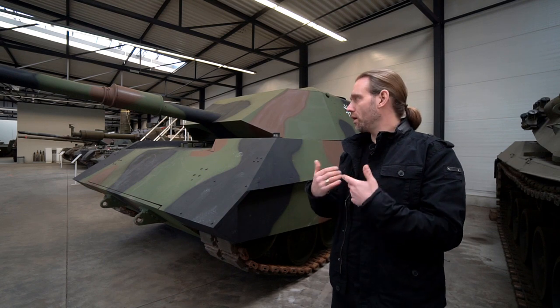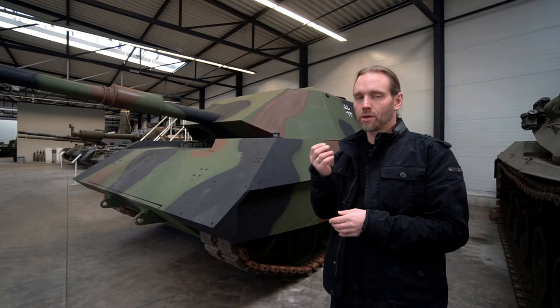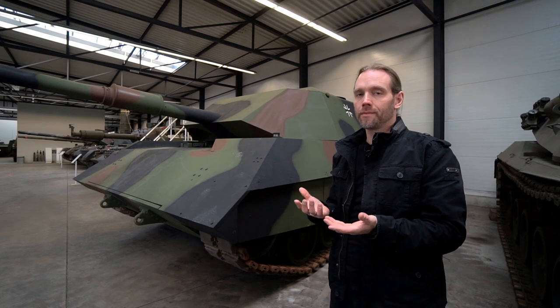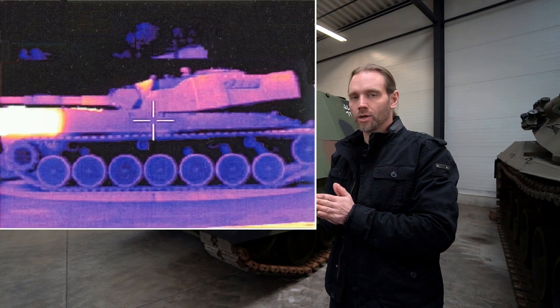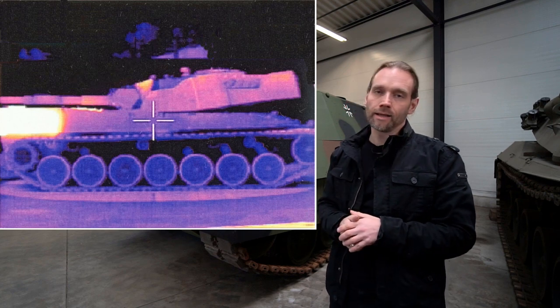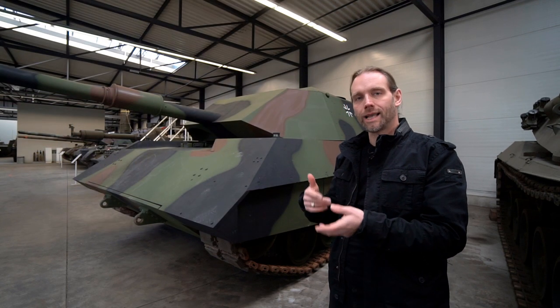Against infrared, it was all about reducing the heat signature. The Leopard 1 has a characteristic exhaust design — roughly a square at the forward part of the tank — where the fumes exit and it gets very, very hot. On an infrared picture it is shining bright, making it a perfect targeting aid for the enemy.